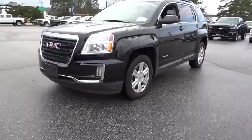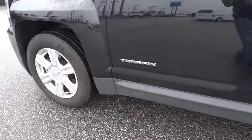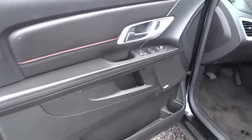Stability control. Keyless entry. Traction control. Steering wheel audio controls. Anti-lock braking system. Backup camera. Bluetooth. Leather wrapped steering wheel. Power steering. Adjustable steering wheel. Cruise control.